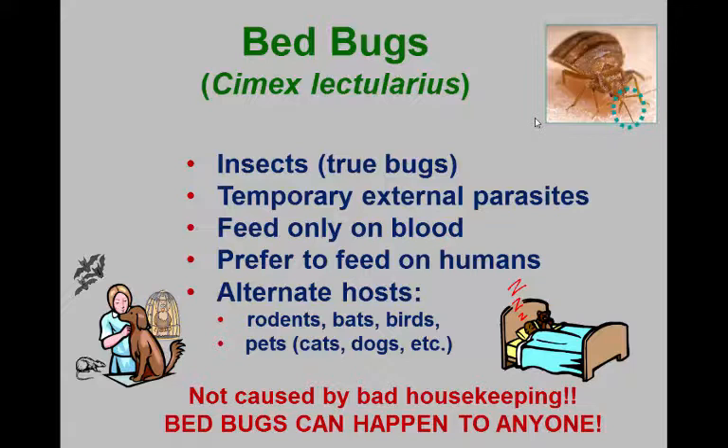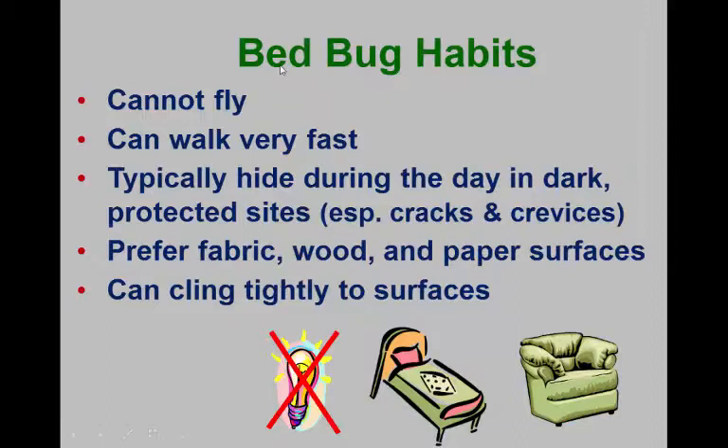We can't emphasize enough: having bed bugs does not mean that you're a bad housekeeper or a bad person living in squalor. The only thing the bed bug is concerned about is are you still alive and do you have blood? They don't care if you're rich or poor. Most of the contacts I get are from fairly well-to-do friends, including one who lives in a nice neighborhood in Dublin who came home with bed bugs from a lot of traveling.